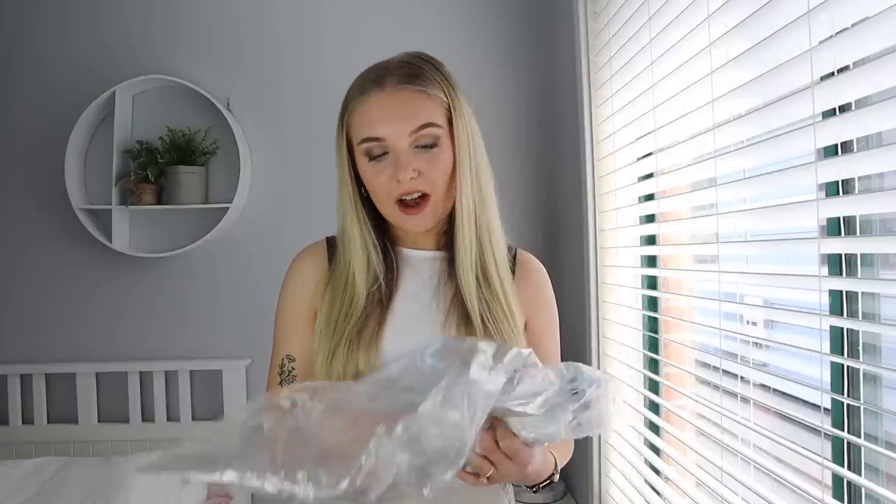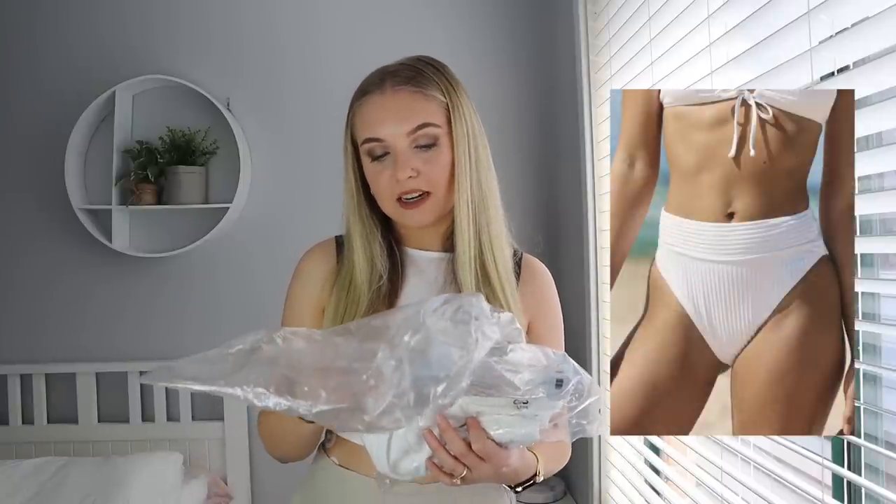Alright, next I'm going to try on the high-waisted cheeky bikini bottom in a size small in white.